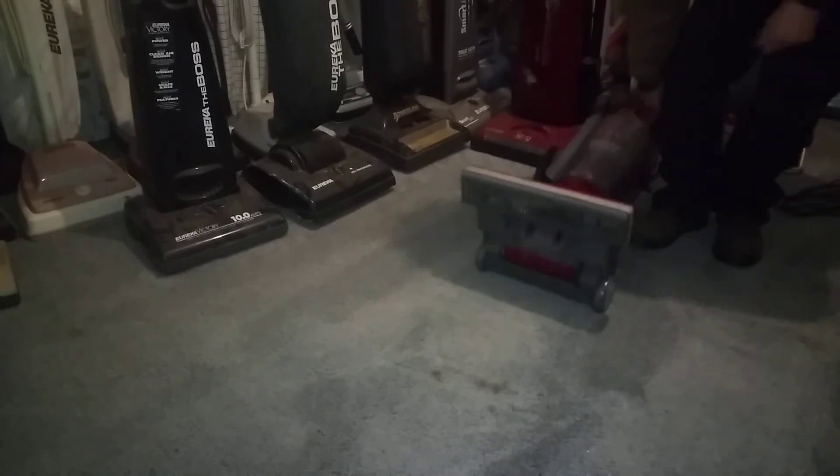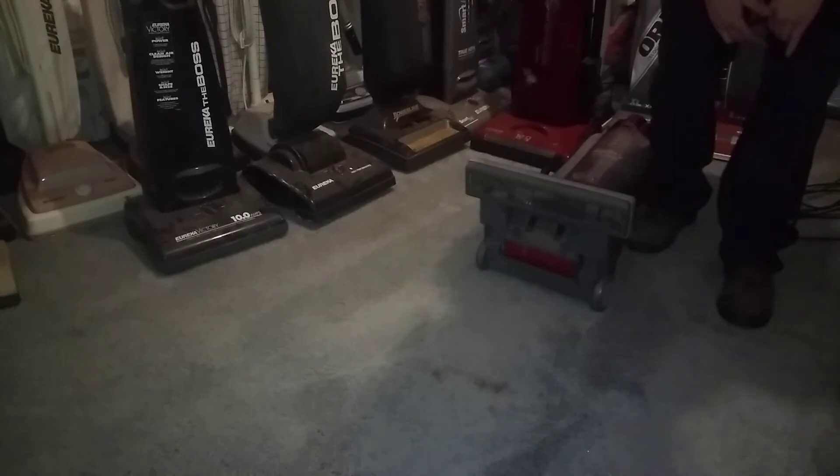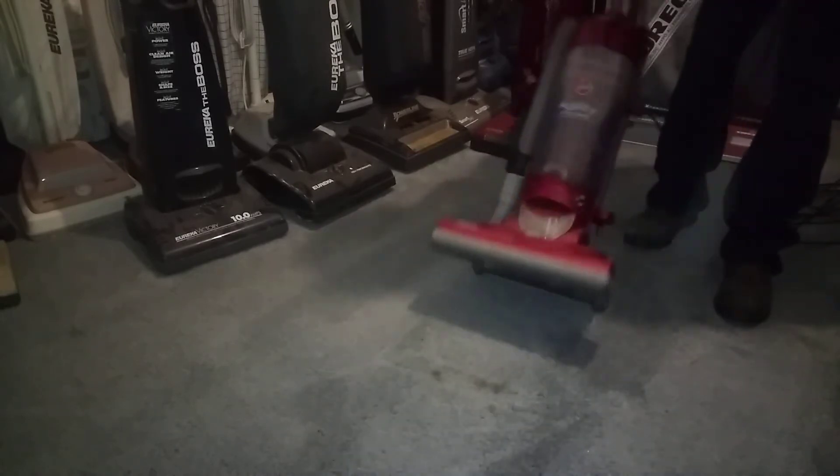I just realized I'm missing the wheels on this thing. Oh well, let's roll with it.